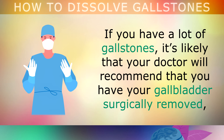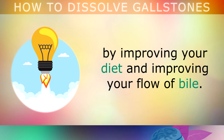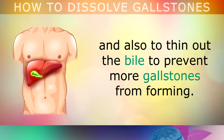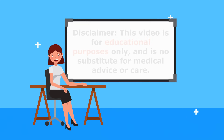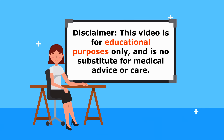If you have a lot of gallstones, it's very likely that your doctor will recommend that you have your gallbladder surgically removed. However, if there are only a small amount of stones present, it may be possible to dissolve these by improving your diet and improving your flow and quality of bile. In this video, we'll be exploring the top 5 vitamins to help dissolve gallstones, and also to thin out the bile to prevent more gallstones from forming. I'm using the word vitamins broadly to describe nutritional supplements and nutrients that you can use. This video is for educational purposes only, so do speak to your doctor if you have any medical concerns.